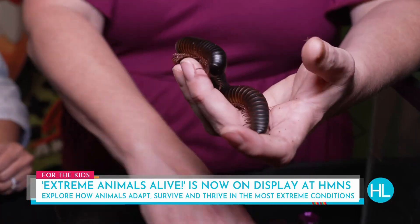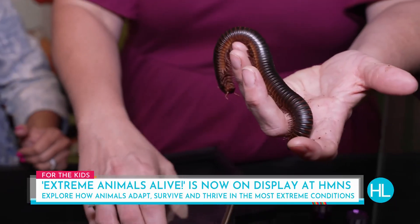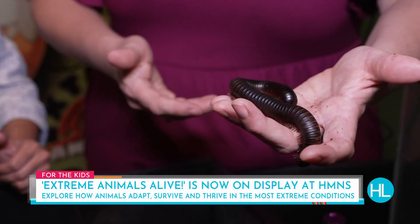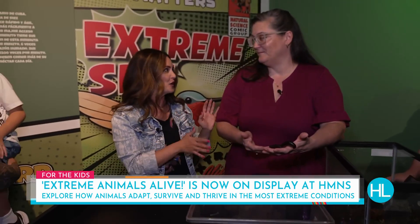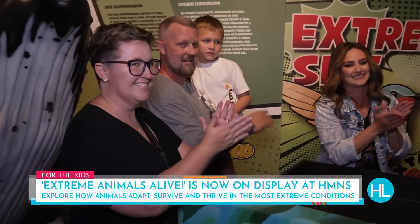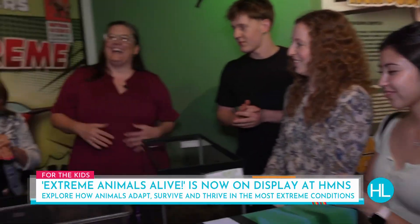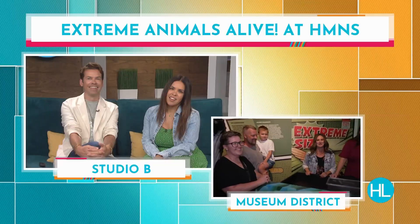All the info is at hmns.org — Extreme Animals Alive. The exhibit is open at least through the end of the year. Nicole, thank you for bringing all of these wonderful species together today — that was an excellent presentation. Thank you for handling the vinegaroon too. This is an excellent and very educational exhibit, and it's also fun. Back to you guys in Studio B.